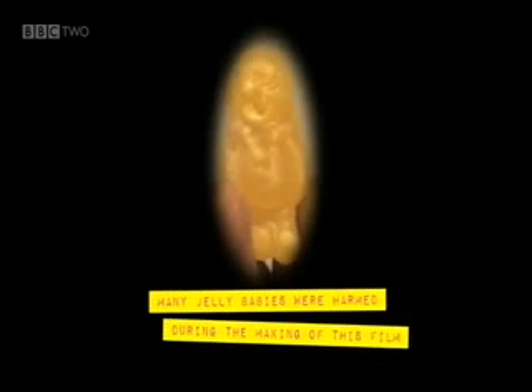If every jelly baby has 90 kilojoules, this means there's a lot of energy in this trolley, which is a good thing, considering we need about 11,000 kilojoules a day.